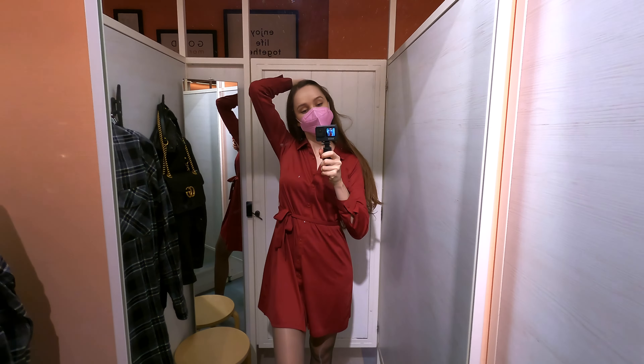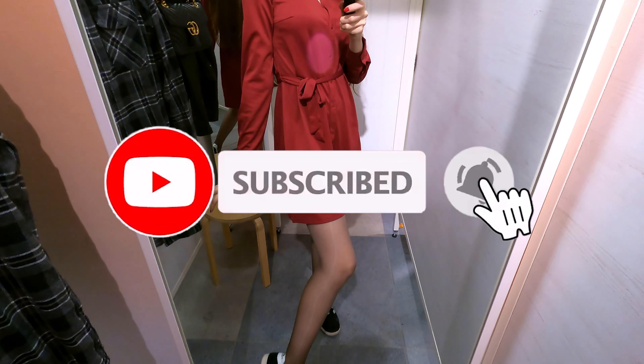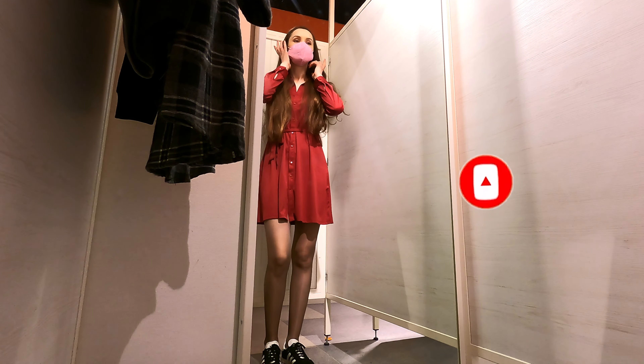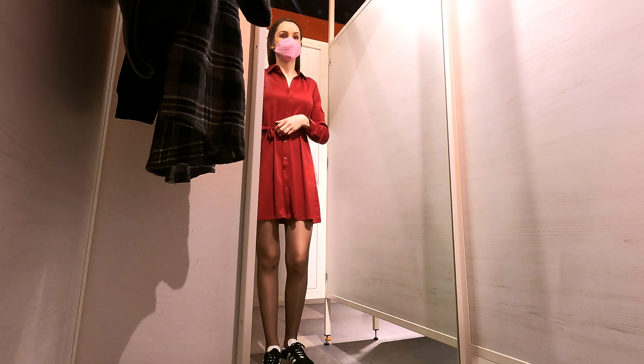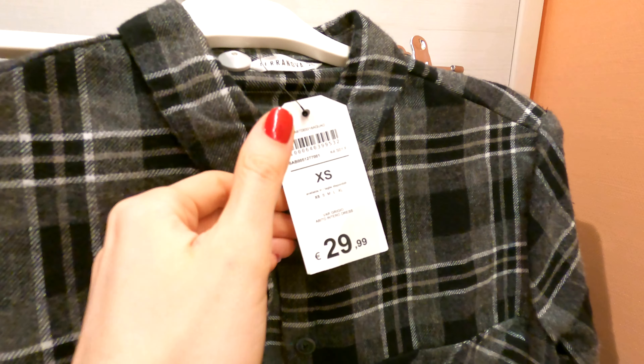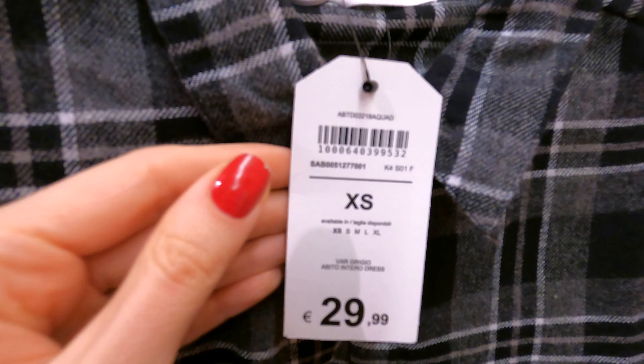Ciao baby, Tanja Paul here. Welcome back to my YouTube channel — if you are new here, don't forget to subscribe and hit the bell icon to never miss an upload. Hi, how are you today? I'll be bringing you with me for some shopping. In today's Trials with Tanja, I'm going to try on some clips from the brand Terranova.